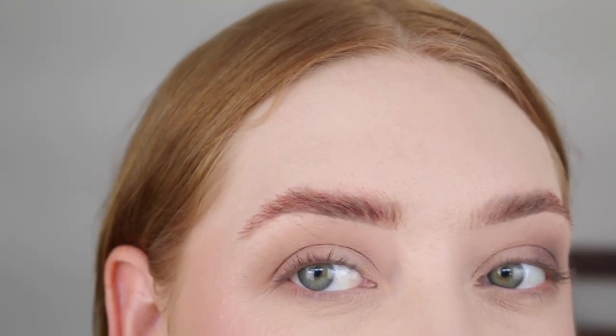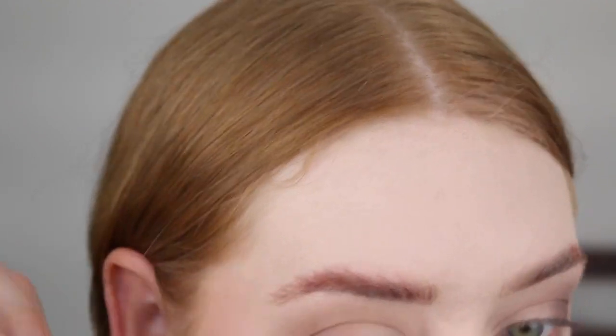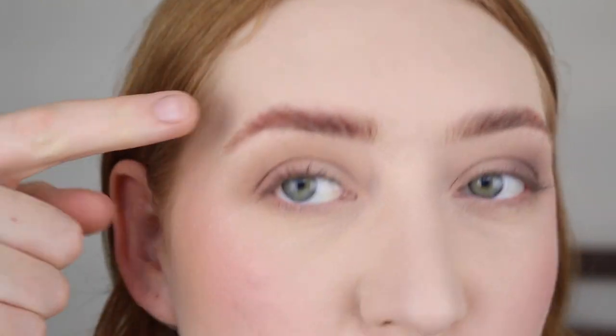I don't think I'm actually going to finish this look because my brows are cooked. What is this? It's actually like red — it's red.